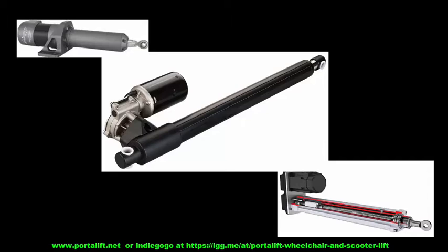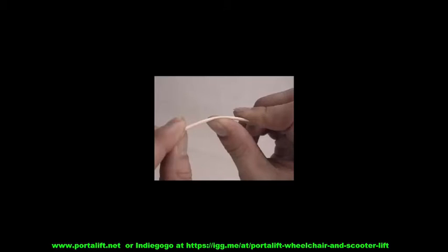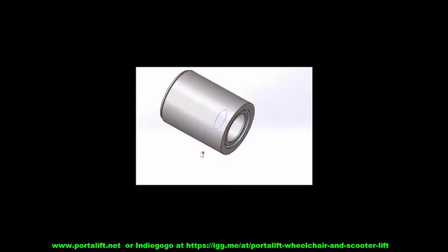But most importantly, strong enough not only to lift up to 80 kilograms, but also to withstand the bending force of lifting the weight of a folding electric wheelchair without snapping it like a twig. Our solution was to encase the linear actuator with high tensile strength telescoping tubes that would absorb the bending force. This worked just fine,